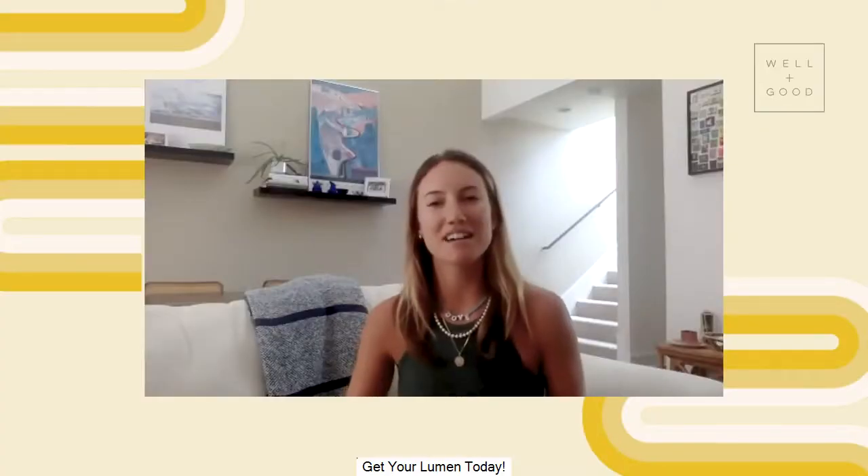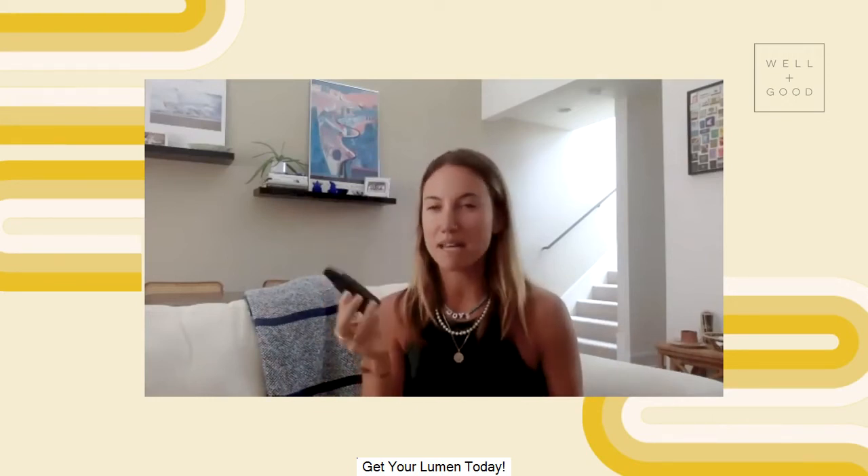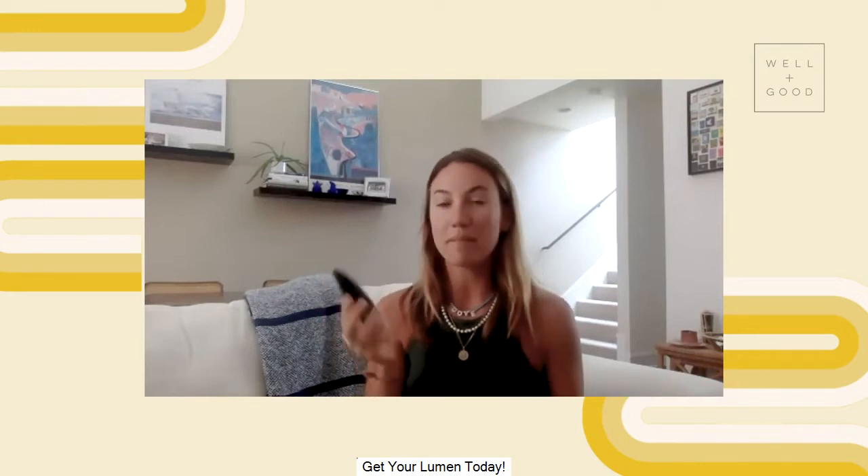Hey guys, I'm Ella Dove and this is What The Wellness. Today we are talking all about this little guy — the lumen. It's a metabolic tracker, so what that means is it reads your breath to tell you how your metabolism is doing.